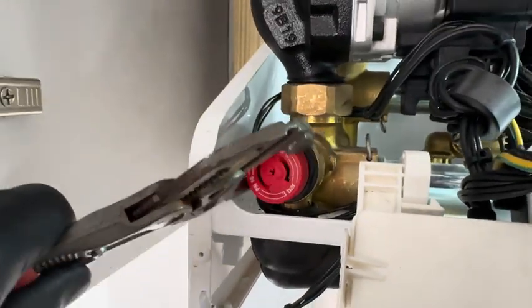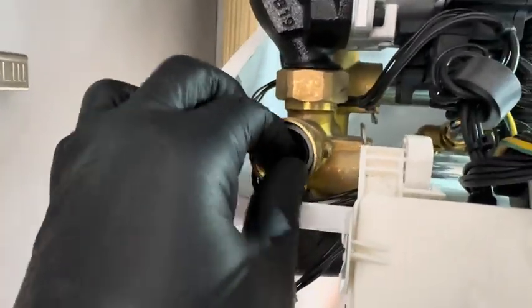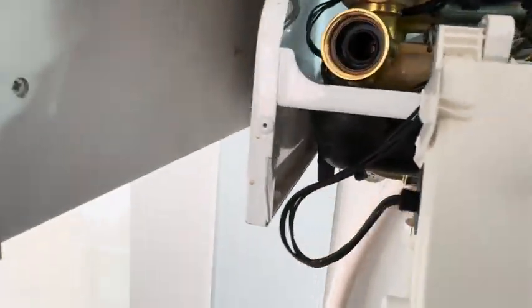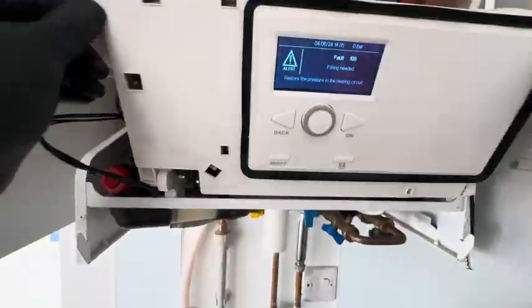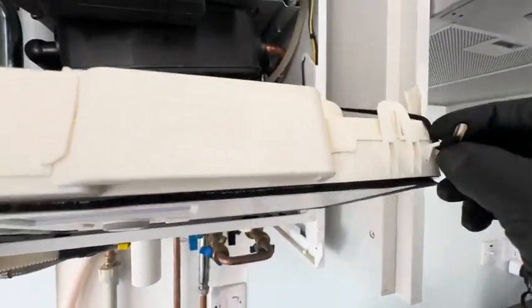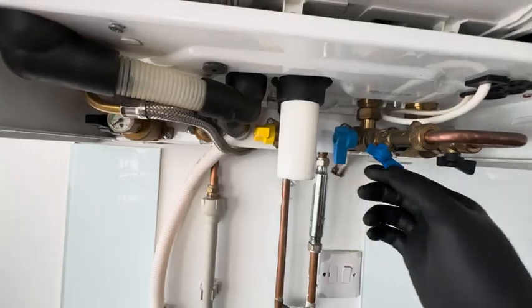A lot easier this time — how great is that little magnetic Unilight by the way! So, undoing the PRV and we're going to have a look. The top hat got stuck — this happens all the time, it's really annoying. Sometimes you can jiggle it out but sometimes you have to use grips. We'll clean that off, put some silicone on there, screw it back in, and it should be fine. On these boilers, when there's no pressure you'll get a fault code — 108 off the top of my head; I'll confirm that in the description.